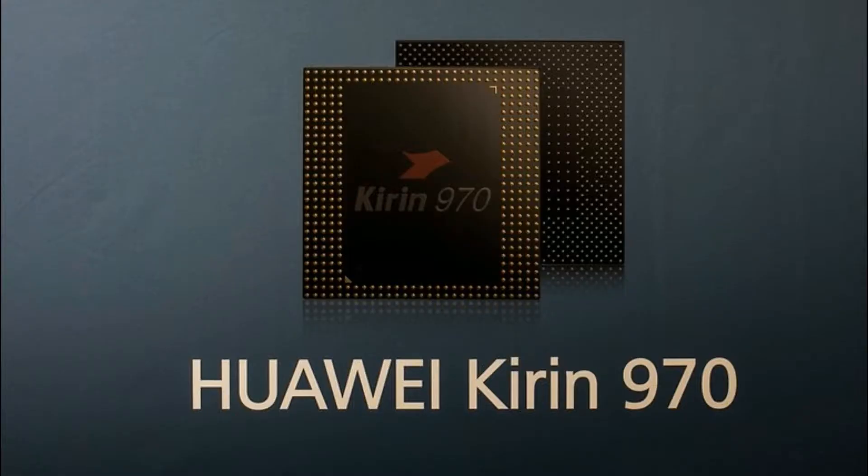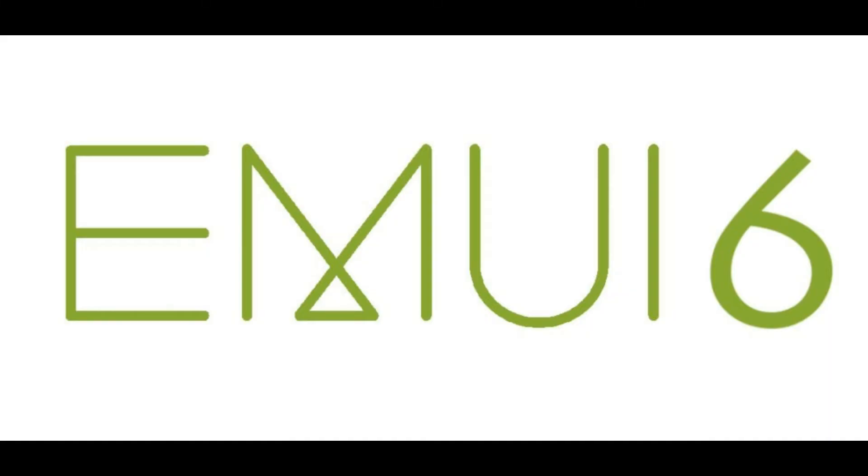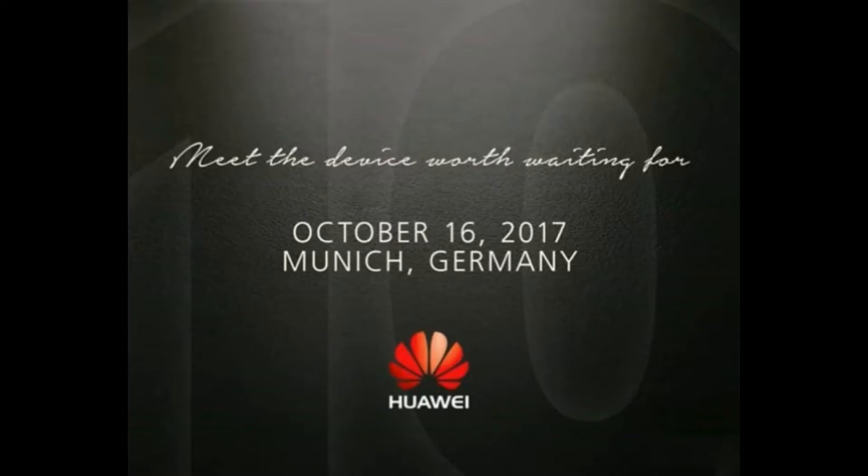The heart of the phone will be the Kirin 970, the first artificial intelligence CPU. There will be a third-generation Leica 20-megapixel and 12-megapixel rear dual camera with laser focus support, and it will be running on EMUI 6. The phone will launch on October 16th in Munich, Germany.